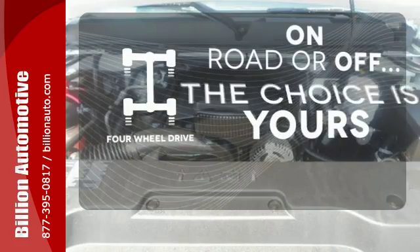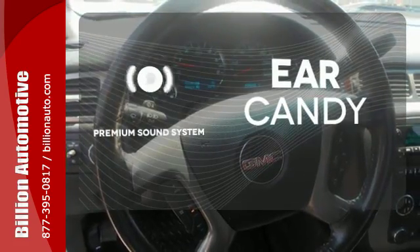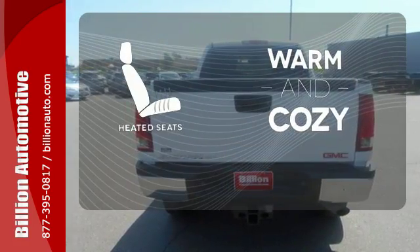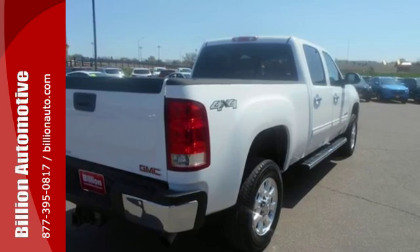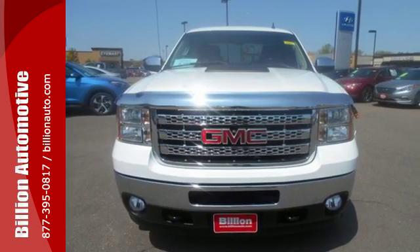The 4-wheel drive allows you to go anywhere. The premium sound system gives you a rich listening experience. Wrap yourself in the comfort of heated seats. This sensational Sierra 2500 HD has all new state of the art amenities for your enhanced comfort and convenience.